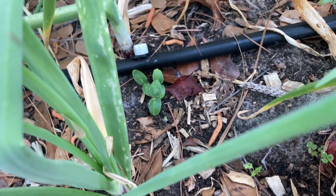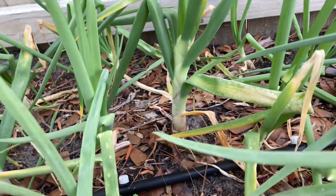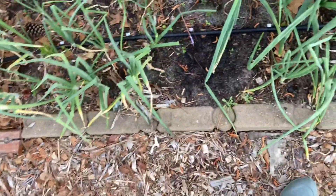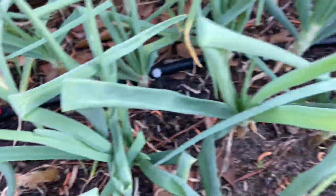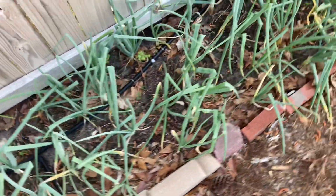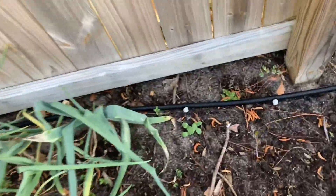But check this out — I did the same thing over here with the onions and they all sprouted. This could very well have to do with the variety; I'll have to look back at my seeds to see which variety is over here. There's another one — I didn't see that guy before. And then over here they all sprouted.